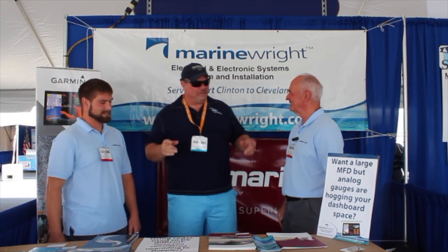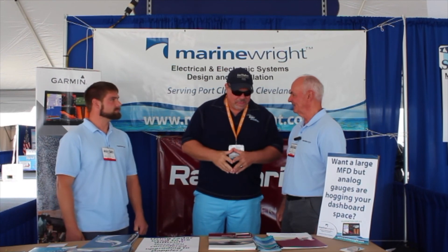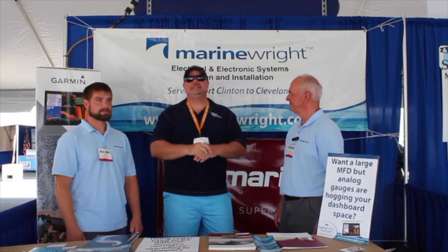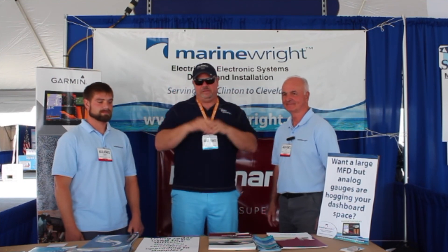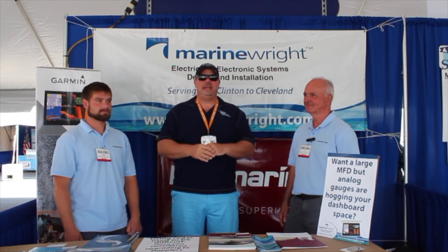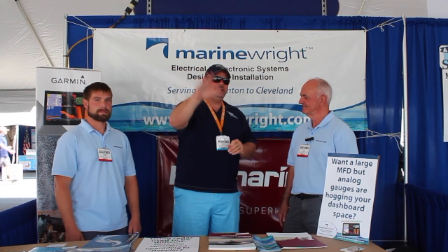Thank you so much, guys. I greatly appreciate it. The website again is MarineRite.com — that's where you want to go. Check out everything they have to offer online. Top shelf electricians for your boat. We'll see you out on the water.